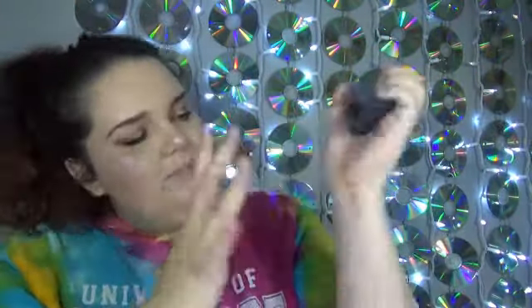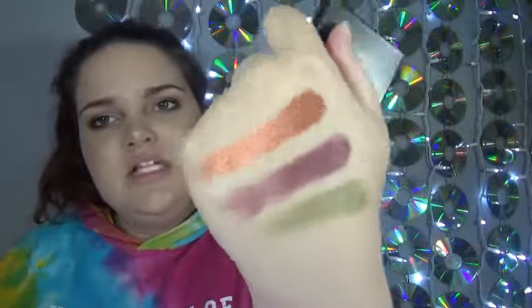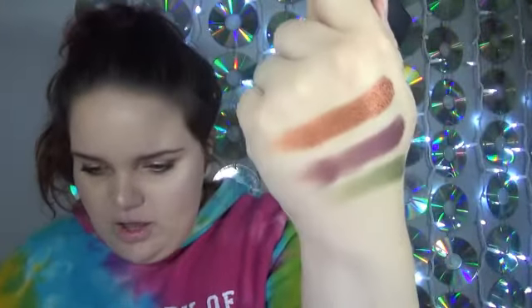I'm going to swatch these — they don't have names on them. Here's the purple, the orange... oh my gosh, the orange! And green. These are really pretty. The orange is definitely my favorite right now. Let me swatch them on the back of my hand. Oh my gosh — these have crazy pigment! There's not a lot of fallout; I did see a little bit with the purple, but look at that orange — oh my goodness, that is so pretty.